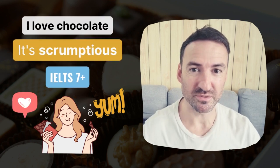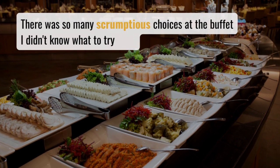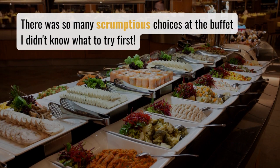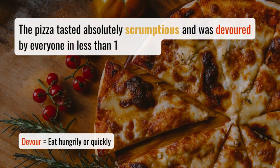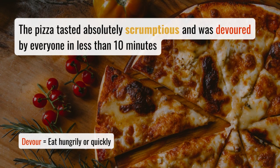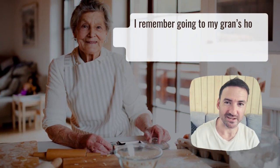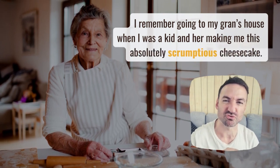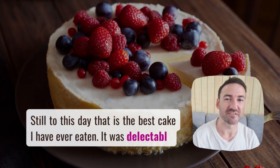Let's see some examples of how to use scrumptious. There were so many scrumptious choices at the buffet, I didn't know what to try first. The pizza tasted absolutely scrumptious and was devoured by everyone in less than 10 minutes. I remember going to my gran's house when I was a kid and her making me this absolutely scrumptious cheesecake. Still to this day, that's the best cake I've ever eaten.